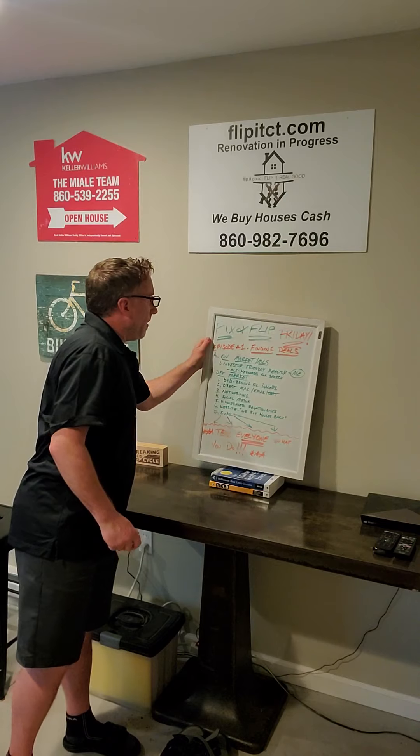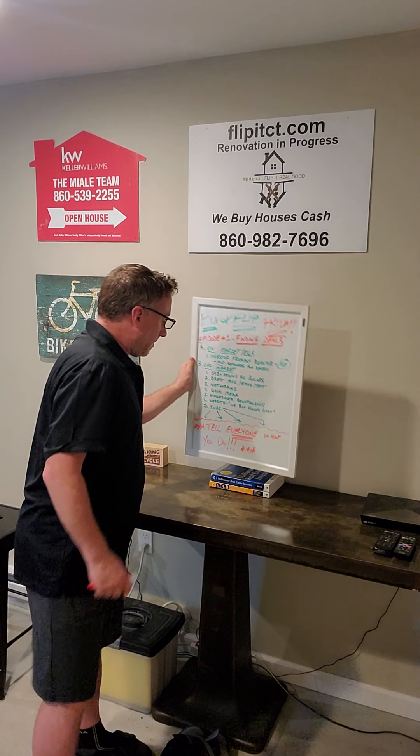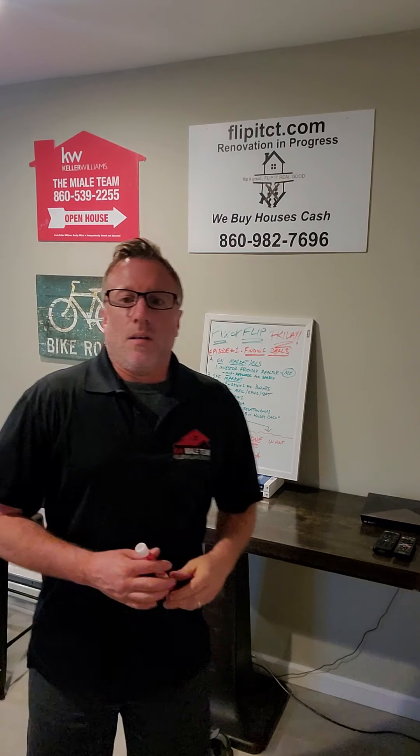We're going to start out with how to find a deal. Episode one is finding deals. The most logical way to find a deal is to call a realtor — and that's me. I definitely suggest, if you're not one yourself, that you align yourself with a really good investor-friendly realtor. You can start with on-market properties through the Multiple Listing Service, and they'll get you set up in a search. That's the on-market way of finding a property.